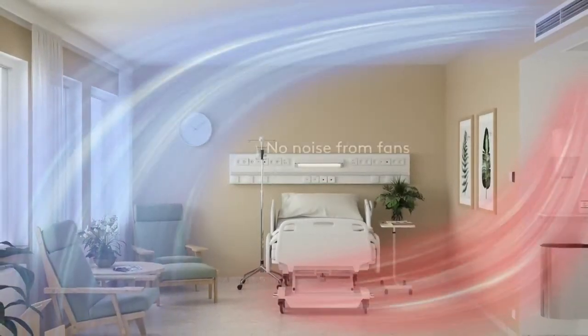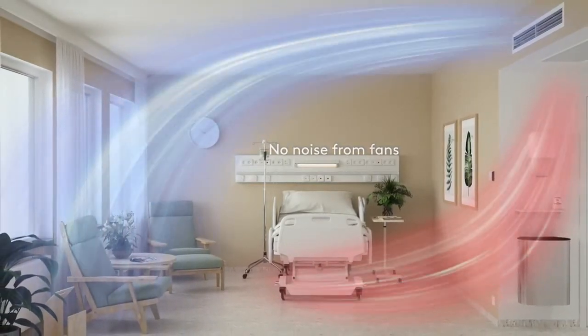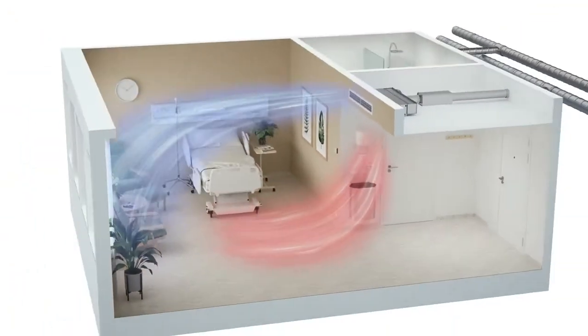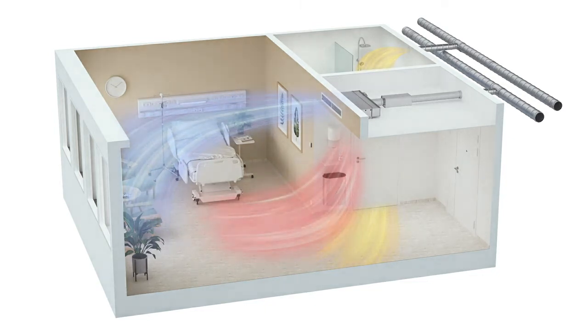People have individual needs and requirements for temperature and comfort, which creates additional demands on the indoor climate. With Swagon's comfort module Paragon, we can ensure a comfortable care room with a quiet and fresh indoor climate. Paragon is a one-way blowing comfort module that ventilates, cools and heats. It delivers a quiet, draft-free and demand-controlled indoor climate to ensure a comfortable environment that promotes healing.